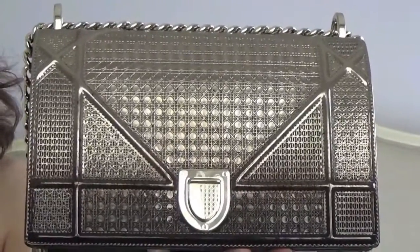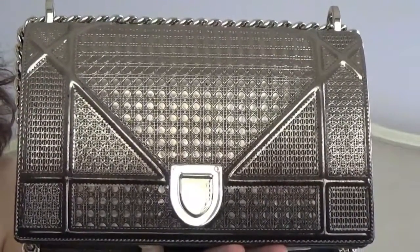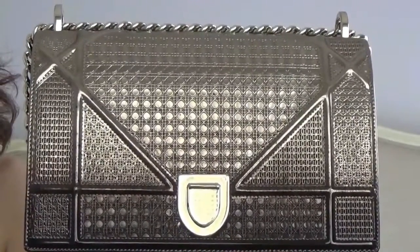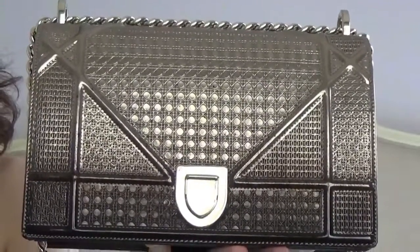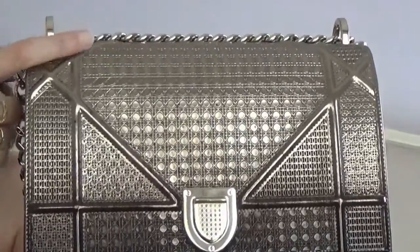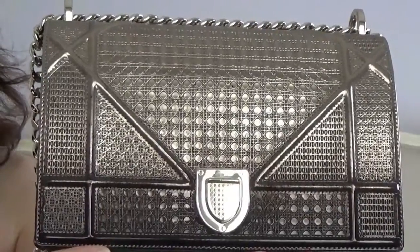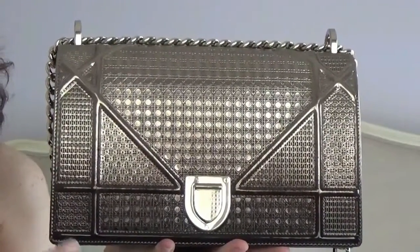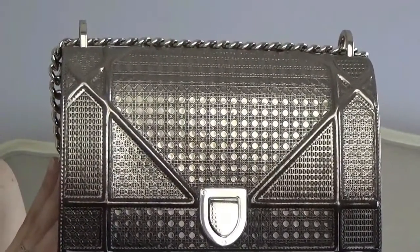The bag is characterized by an ombre effect, which is very edgy and very unique. If you buy such an expensive bag, you want it to be unique and original. I really love how the champagne color transforms into a dark brown, almost black metallic color. The bag is characterized by the cannage motif — in other words, the signature motif of Christian Dior.